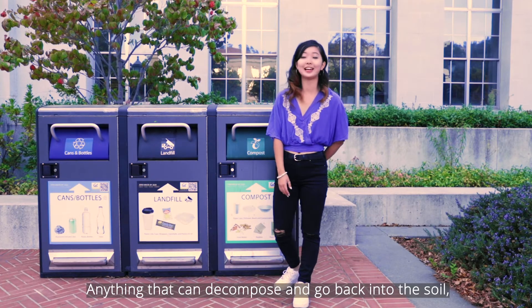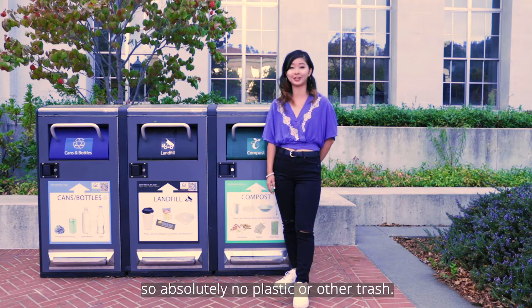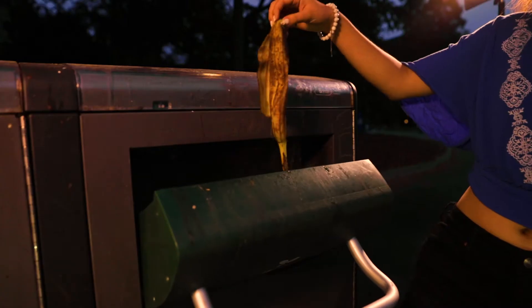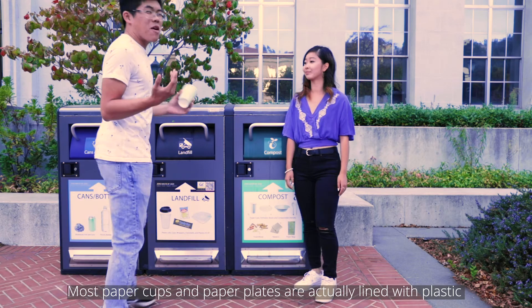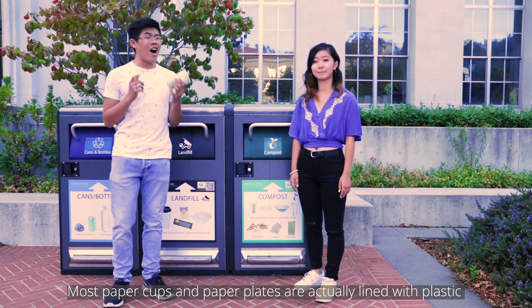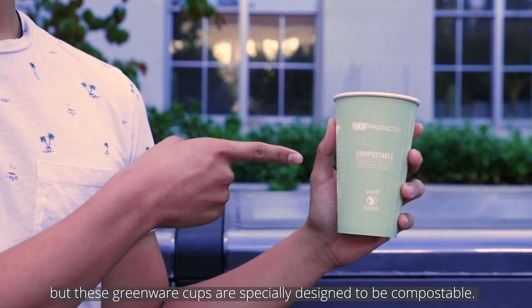So what goes into the compost? Anything that can decompose and go back into the soil — so absolutely no plastic or other trash. So banana peel? Paper towels and napkins? Most paper cups and paper plates are actually lined with plastic, but these greenware cups are specially designed to be compostable.